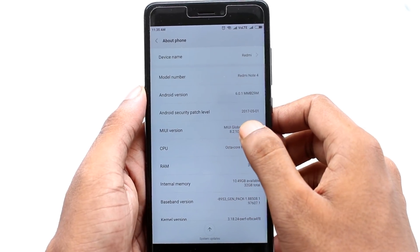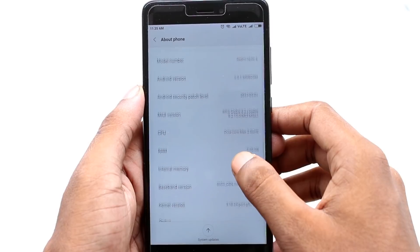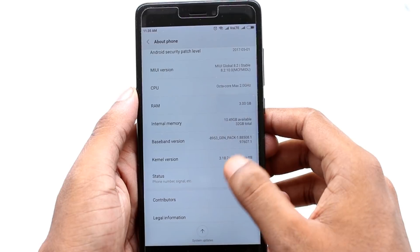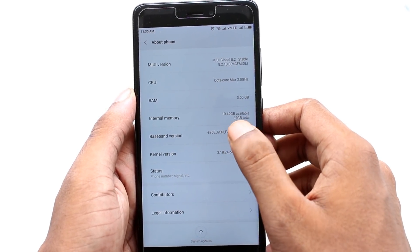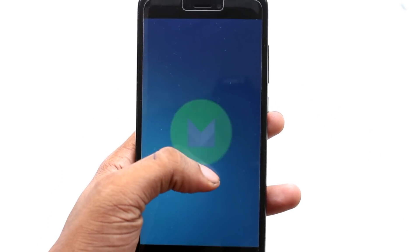Right now I have an Android security patch level of 1st May 2017. As you guys can see, the MIUI version is right now 8.2.10.0. I have 10.49 GB of free internal memory in my system, and the most important thing is my phone is running on Android Marshmallow right now.